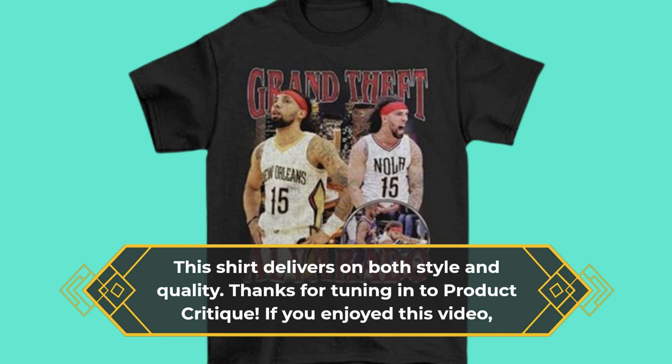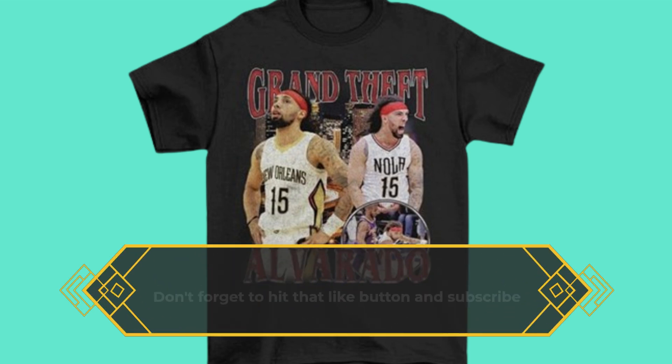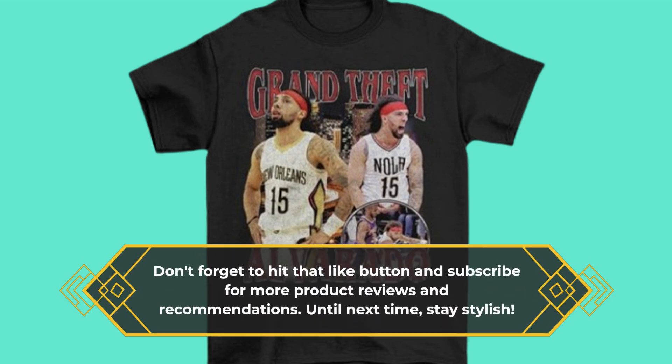Thanks for tuning in to Product Critique. If you enjoyed this video, don't forget to hit that like button and subscribe for more product reviews and recommendations. Until next time, stay stylish!